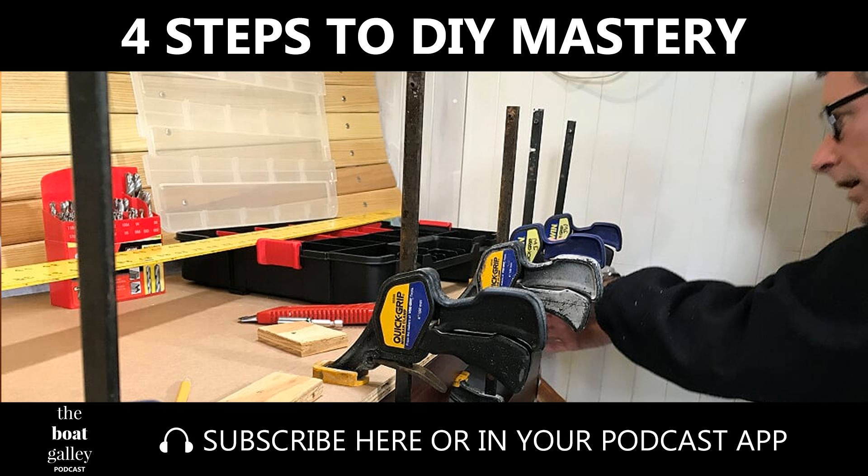So there you go — how do you gain do-it-yourself skills? And more importantly, what's your next skill that you want to learn? For me, the next time I pick up a jigsaw, I'm working on cutting it just a little bit straighter. Thanks so much for listening to the Boat Galley Podcast. Carolyn and I work hard to answer listeners' questions and share snippets about the cruising life. I'm getting ready with my husband to go cruising, and Carolyn is heading to the Bahamas for a few months. If you have questions, drop us a line, leave a review — we'd love to hear from you. We're looking forward to sharing an anchorage with you and raising a sundowner. See you next time!